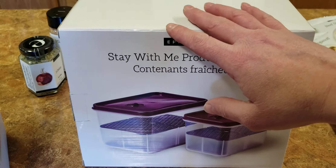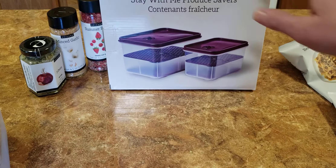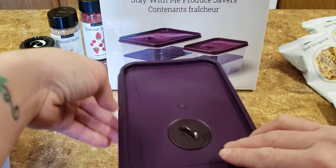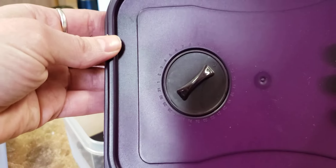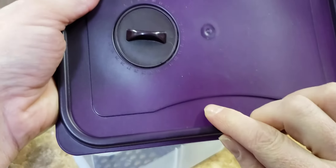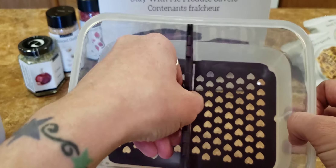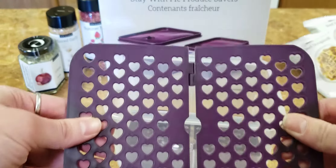This is the box that it comes in, and you have a large and a small one — these things are a lot bigger than what you think. Here is the small one. As you can see, it has a lid that snaps on tight to seal in the freshness, and it has this cute little dial on the top. The purpose of this is so that you can track the day that you put the produce in the fridge — it's numbered 1 through 31. It has a little base tray and then another tray that you can take out and move around, with cute little heart details.